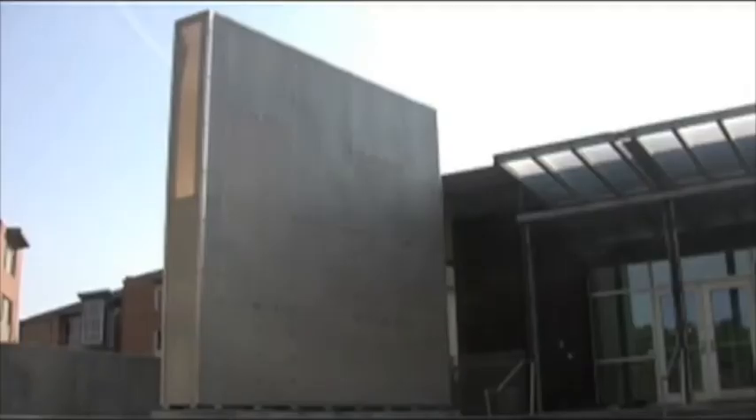Even though the structure is supposed to be lit, there's only one problem — the lights inside have been burnt out for quite some time. Interesting that it's not lit. It's kind of like a sidewalk light being out: if somebody doesn't report it, we don't fix it.